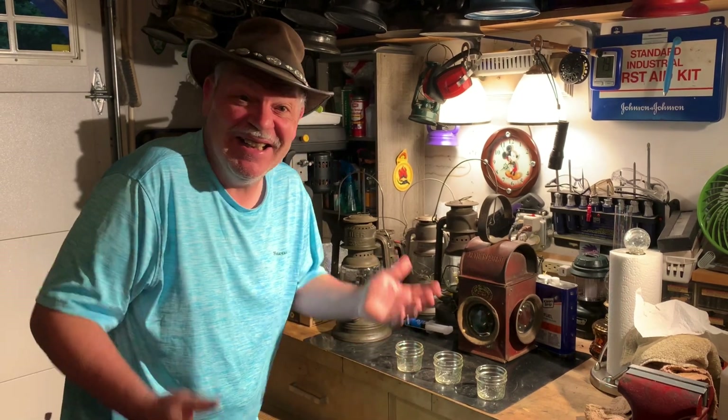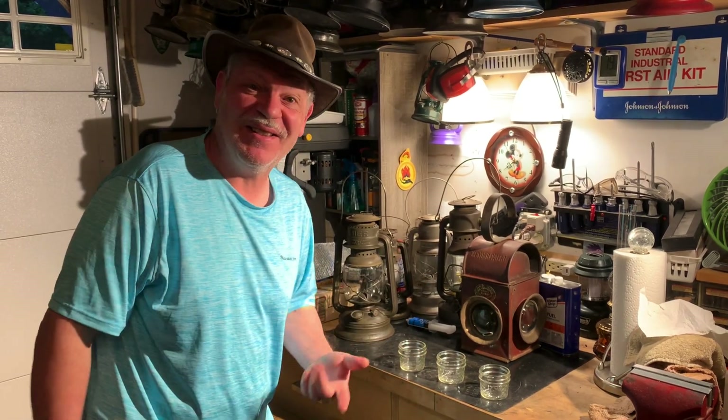Hey everyone, Ken here coming at you with another lantern video — well, actually it's going to be a little different. I'm going to be doing a little experiment. And by the way, if you hear a lawnmower in the background again — I don't know, once again — this guy cuts his grass every time we do a video. He's doing it out there again.